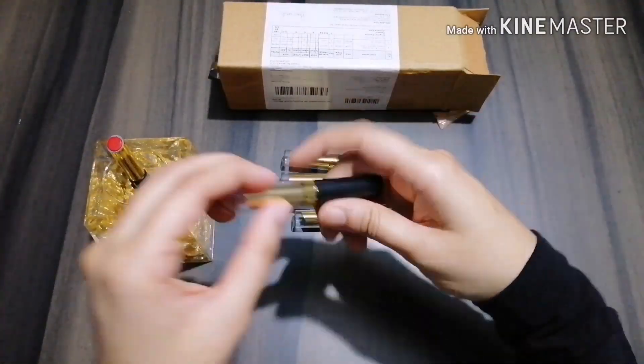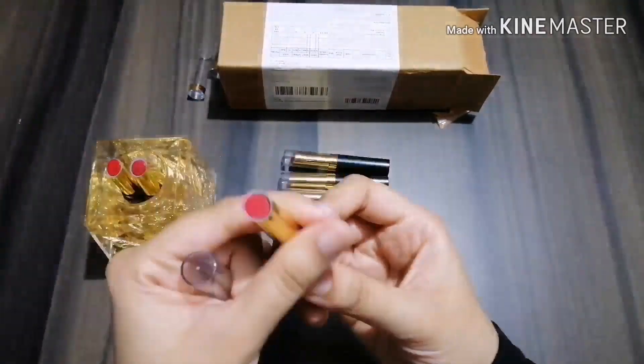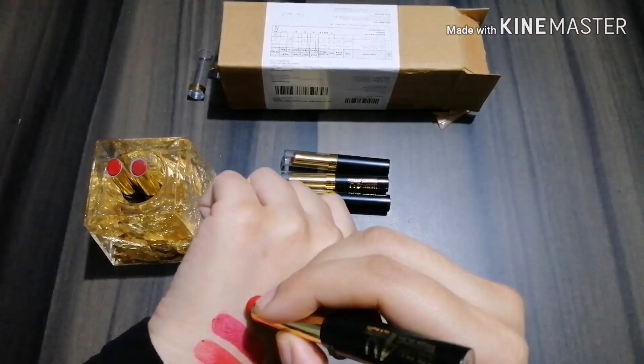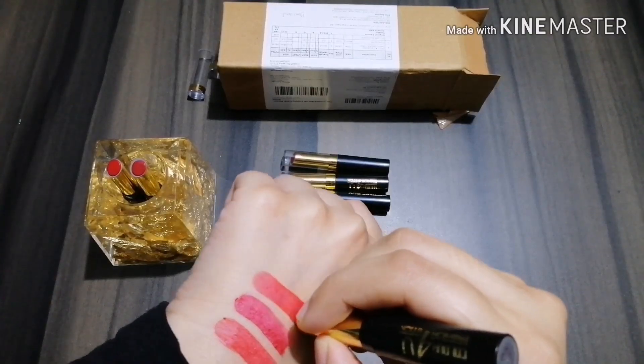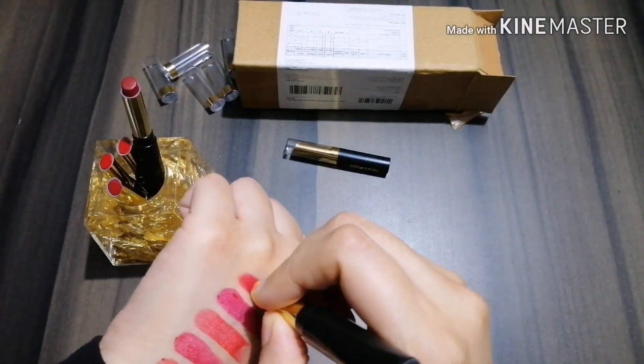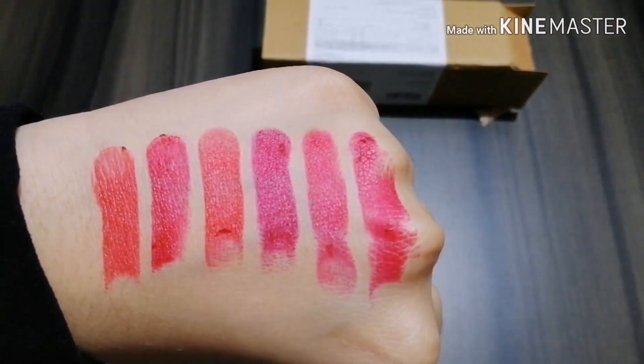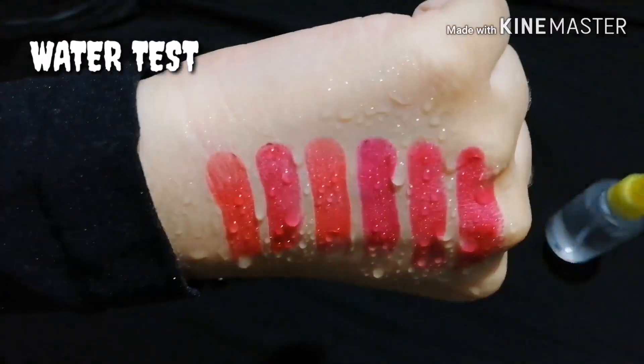Talking about my experience, it glides on quite well and is comfortable to wear — not super smooth, but it works well. It's really long lasting, staying more than six hours through eating and drinking, though moisturization fades away after two hours. It's at a really fair price and gives a matte finish.